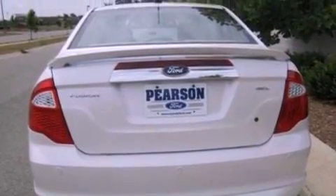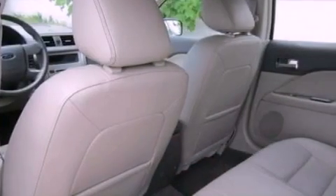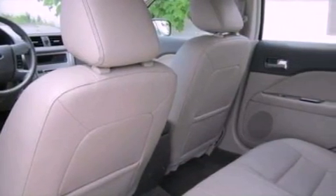Front fog lights, a low tire pressure indicator, front and rear reading lights, and the leather seats provide great support and create an overall luxurious feel.